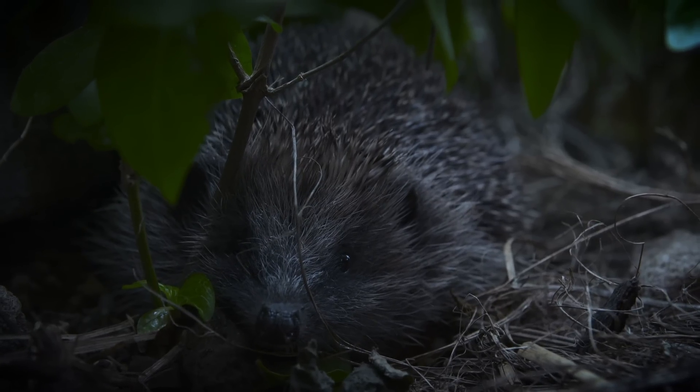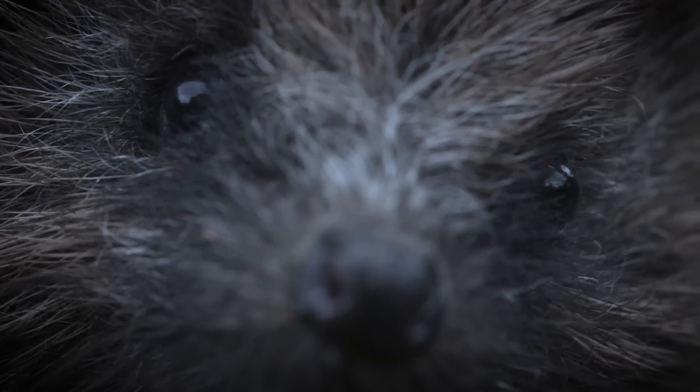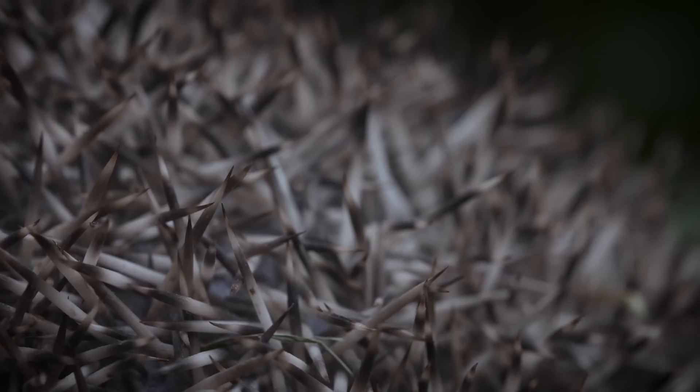Every garden, both urban and rural, is a vital resource for the hedgehog, a species facing decline. But there are some simple things you can do to help.